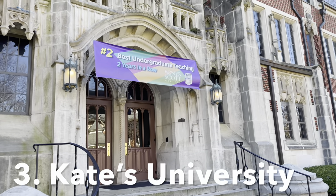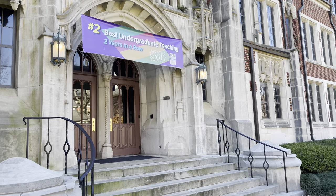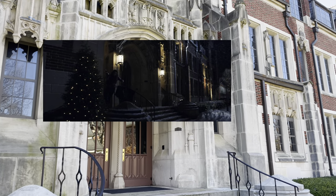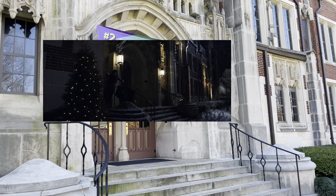This is Buttrick Hall on Agnes Scott College campus. I think in Hawkeye it's supposed to be Columbia, but it's where Kate goes to college and she blows up the clock tower.